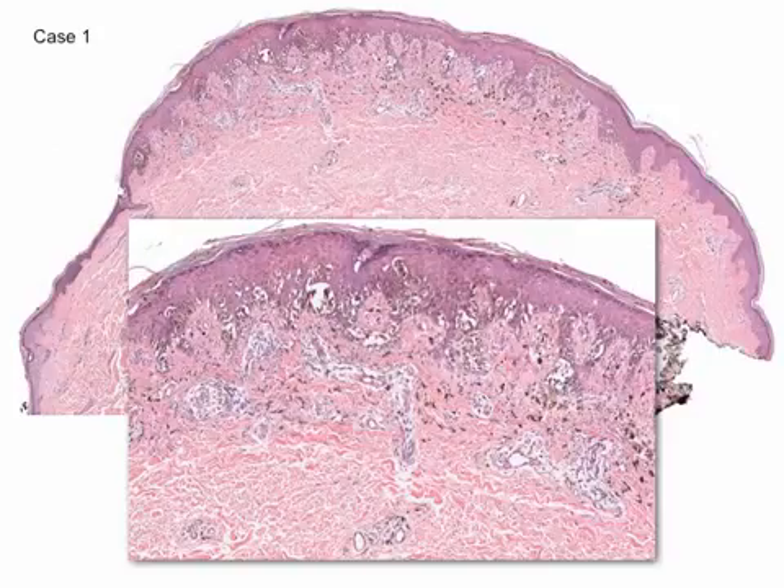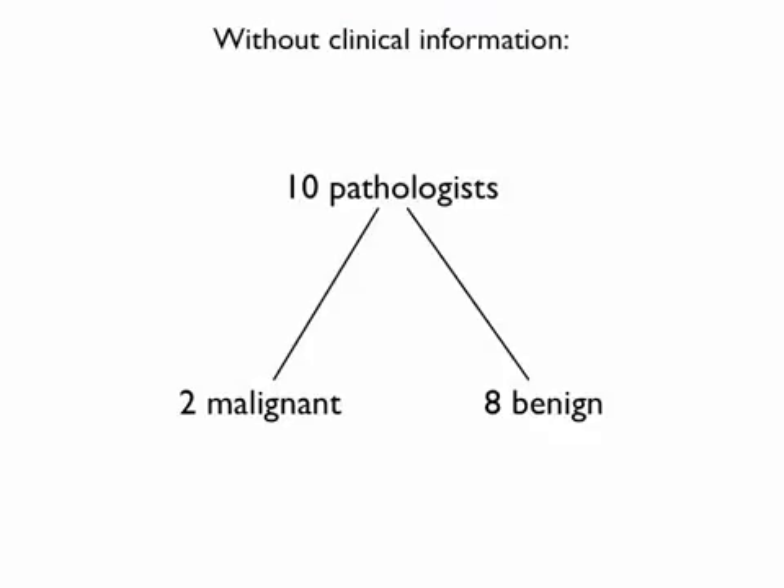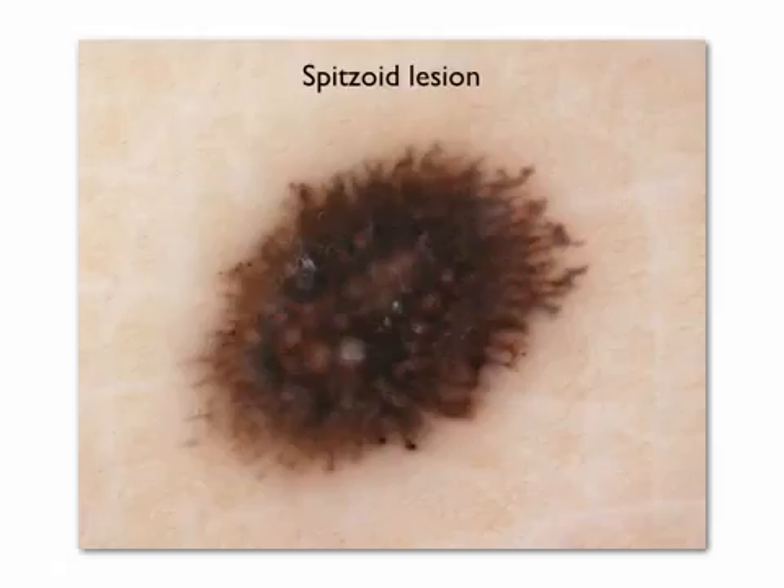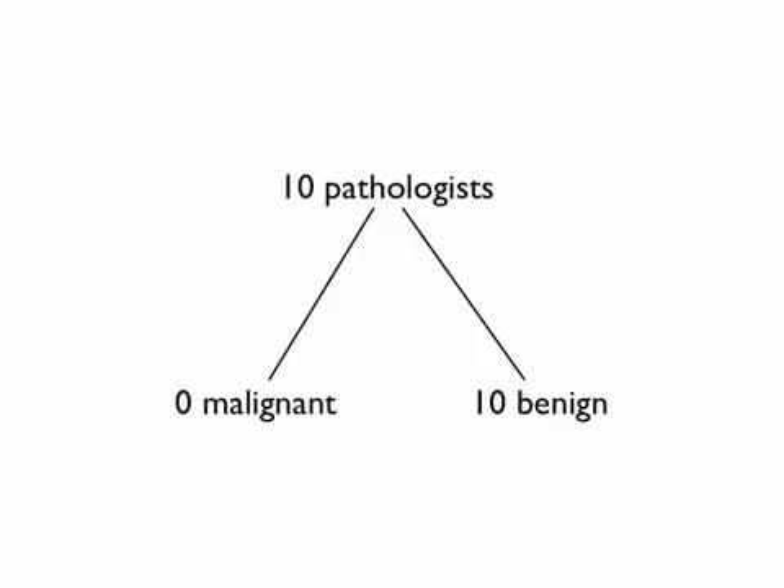This is an example from the previous study. Without clinical information, of the 10 pathologists evaluating the case, two were in favor of a melanoma and eight were in favor of a benign nevus. Then we gave them the clinical information, including the dermoscopic picture outlining the morphology of a spitzoid lesion. By adding this information, all the pathologists were then in agreement that the lesion was indeed a spitzoid nevus.